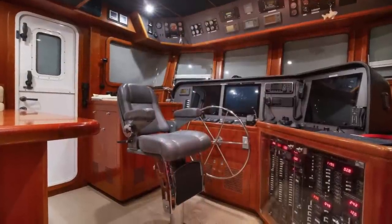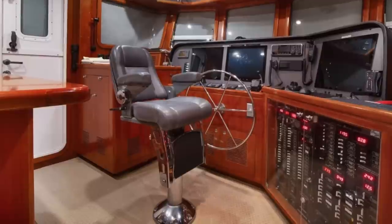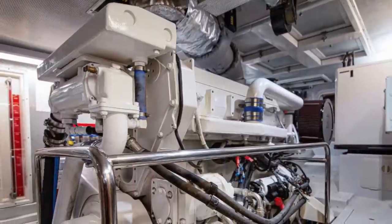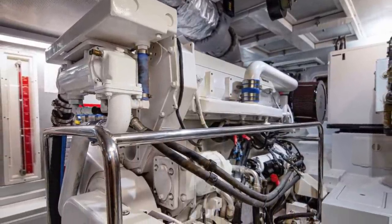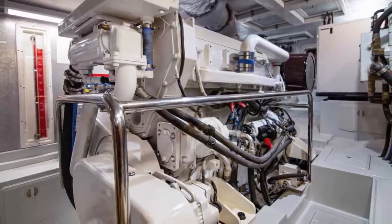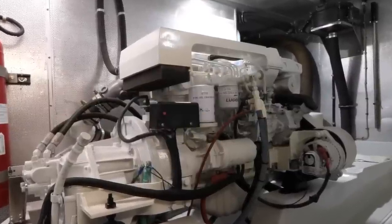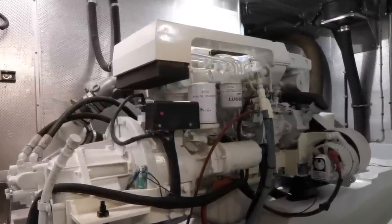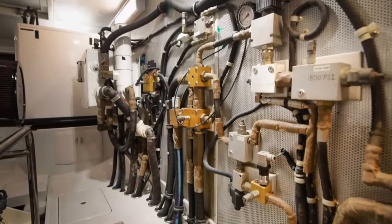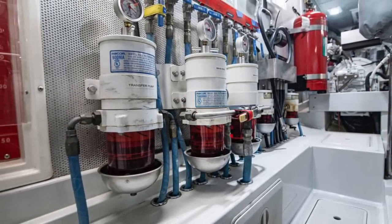This Nordhaven 55 was built in 2006 and she is hull number 16 of the 55 range. She has a length overall of 55 feet and a beam of 18 feet. She is powered by a Lugger 127 6A 340 horsepower diesel engine, giving her a top speed of 9 knots and a cruising speed of 8 knots. She also has a 70 horsepower Lugger wing engine, and her fuel tanks can hold 2,350 gallons of fuel.